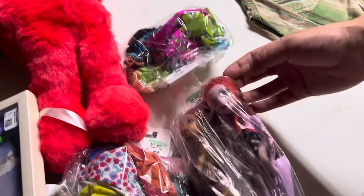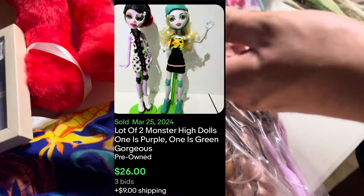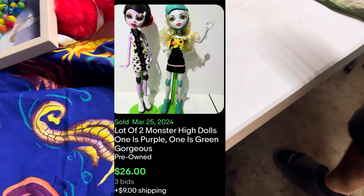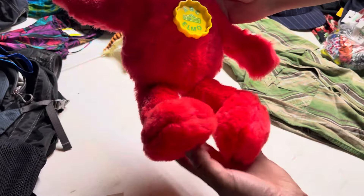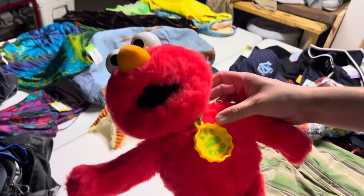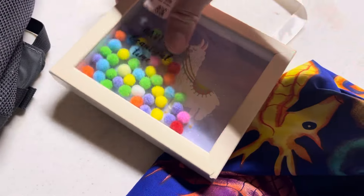We picked up some Monster High dolls with some accessories. And we got some vintage Barbie clothes to pair up with another pack of vintage Barbie that we have — we'll see how that stuff does. We got this vintage Elmo from 1996. Great condition — easy $15, but might have some other plushies to pair him up with. And then we got this for a future project right here. To be continued.